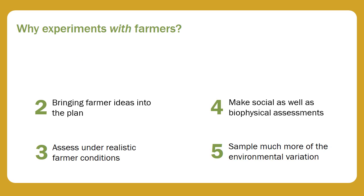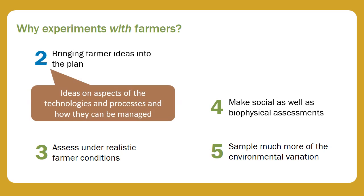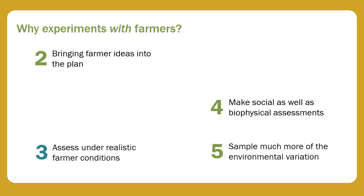The next point is about bringing farmers' ideas into the plan. Farmers will have their own ideas on aspects of the technologies and processes, and how they can be managed. They will have a much better awareness of the conditions under which they work than most scientists, so it makes sense to include their ideas in the planning of experiments.